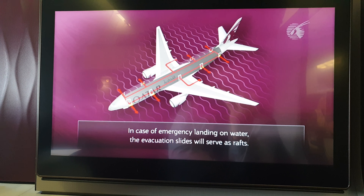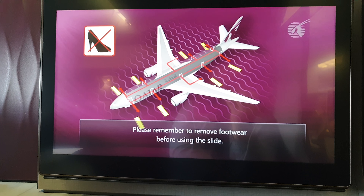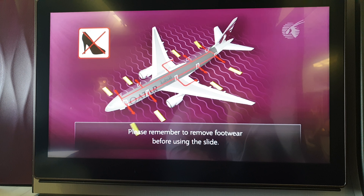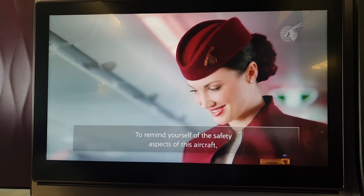A floor-level lighting strip will guide you to the emergency exits. In the event of an emergency landing on water, the evacuation slides will serve as rafts. Please remember to remove footwear before using the slide.